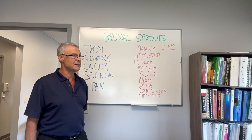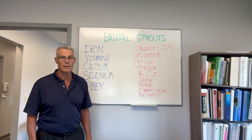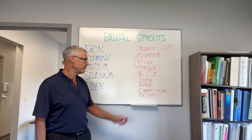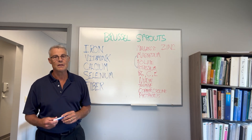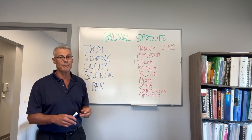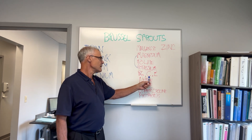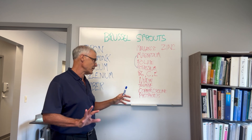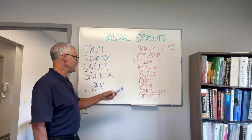Magnesium and potassium must bind together to be helpful. Folate is the beginning of red blood cell production, and B12 is the end — very important for red blood cell production, and we get it from Brussels sprouts. Also B6 and vitamin C, which covers all three of those factors plus other things.